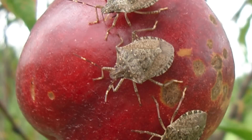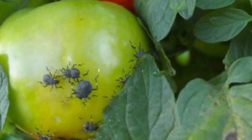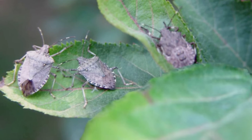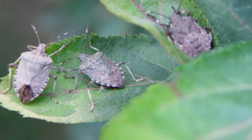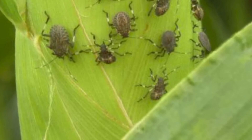The brown marmorated stink bug is a very serious pest throughout the mid-Atlantic. It's native to China, Japan, Korea, and Taiwan. It feeds on many important agricultural crops, including tree fruit, small fruit, legumes, vegetables, and ornamentals. This insect is believed to have been introduced into the United States in the mid-1990s.